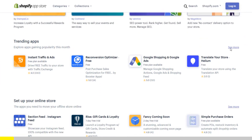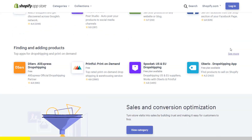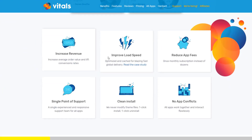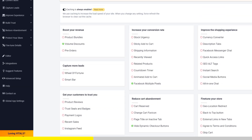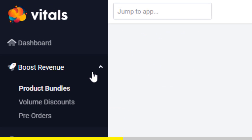If you've started Shopify dropshipping and you've already set up your store, there is one app you absolutely need. This app is called Vitals. It's an all-in-one Shopify app that combines more than 40 commonly used apps — product bundles, volume discounts, sticky add-to-cart, currency converter, product reviews, and the list goes on and on.